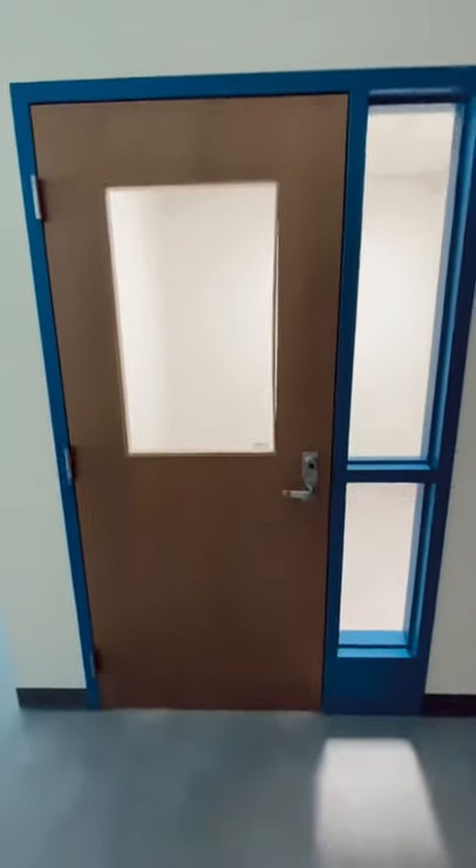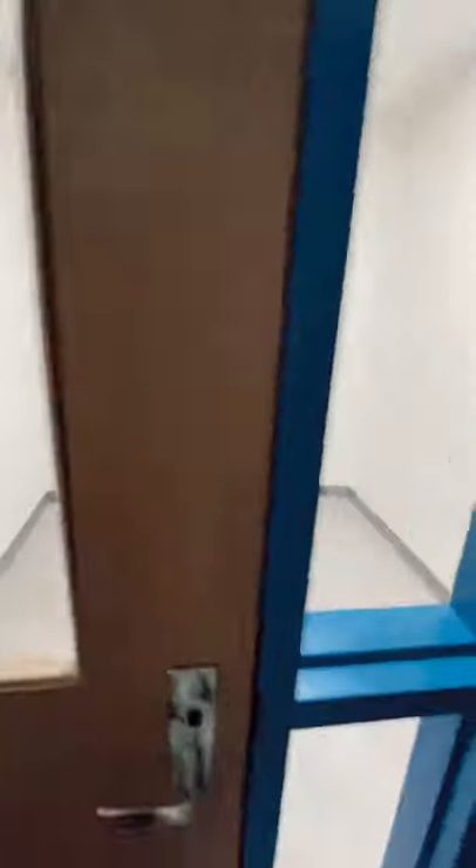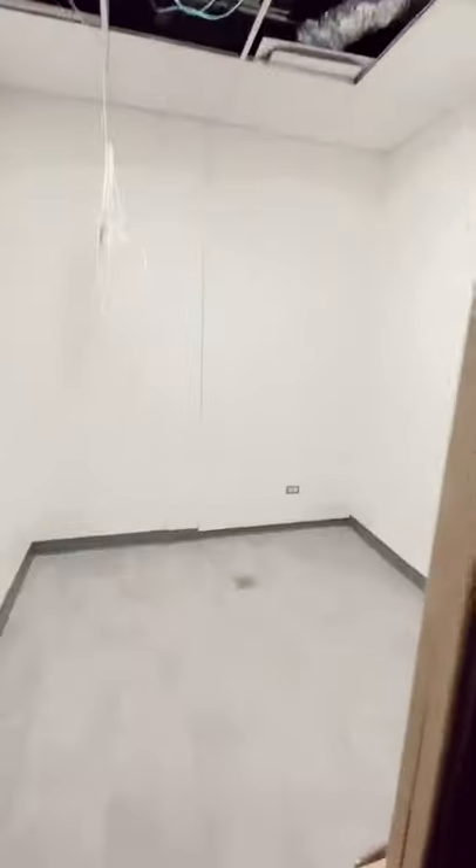We have these two little practice rooms here. This one will probably be my office slash a practice room, and then this will also be a practice room and maybe some storage as well. This little indentation right here — see how it kind of goes in? That is for a sink eventually, so that's exciting.